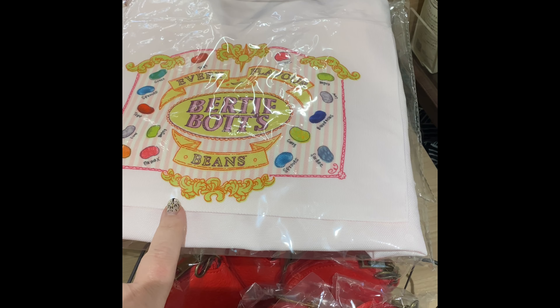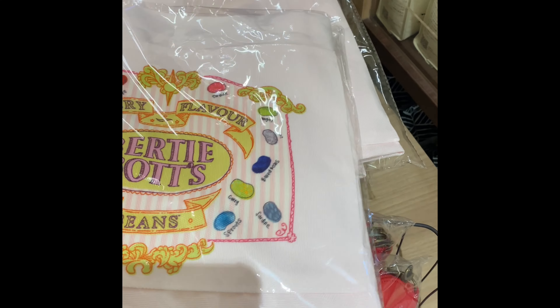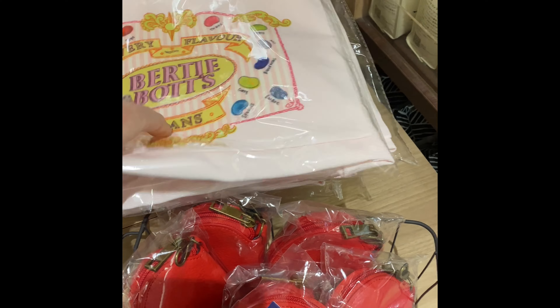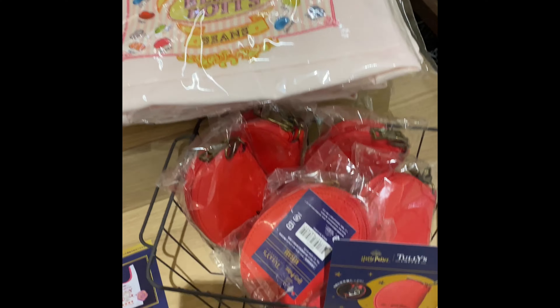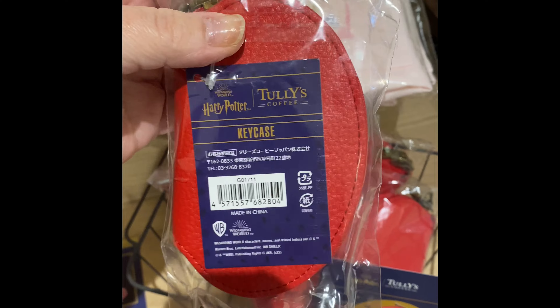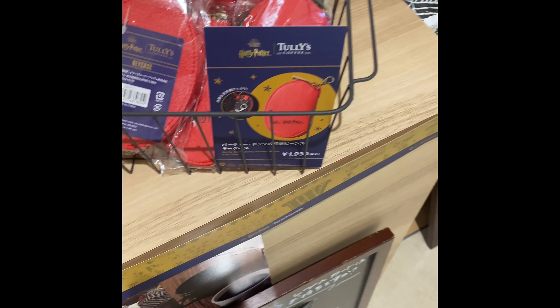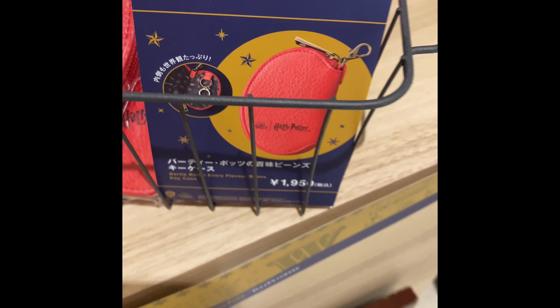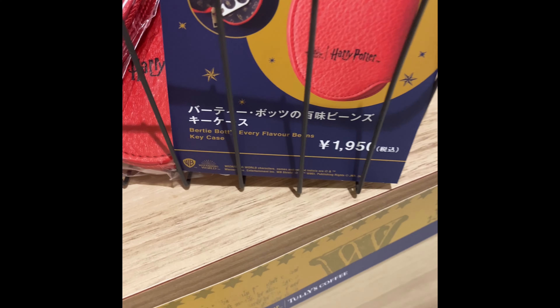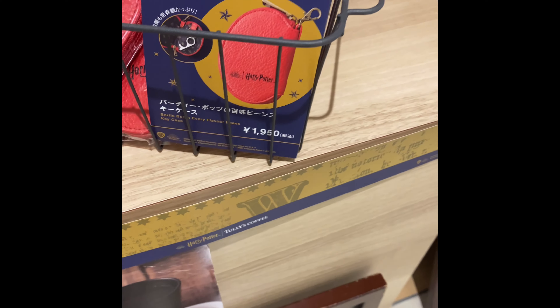They have the Bertie Botts tote bag. It is a cute little tote bag. Not sure about getting that — I might get this tote bag, it is kind of cute. They also have a key case. It says Harry Potter, Wizarding World on it. This key case is Sen Hapyaku-en, basically about $20, give or take.